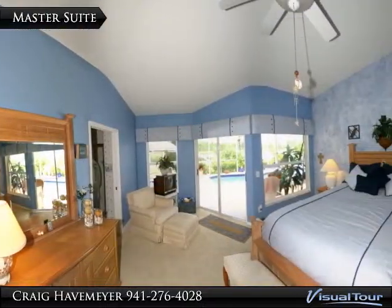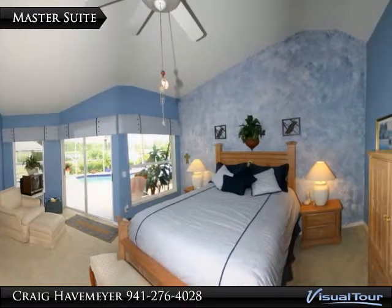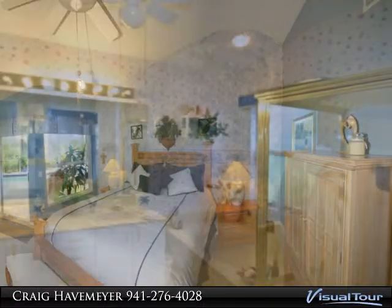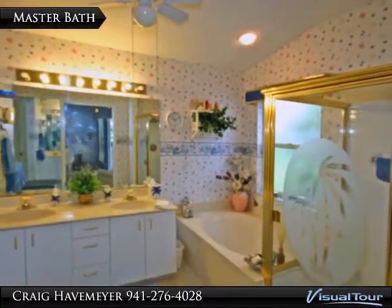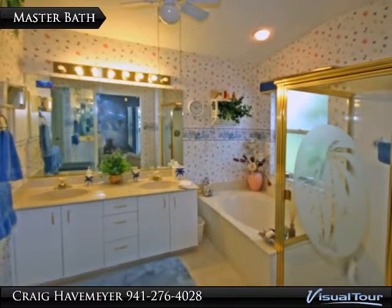Here's the master suite, again with cathedral ceilings and access out to the lanai. The master bath has a vanity with two sinks, a garden tub, and a separate shower stall.